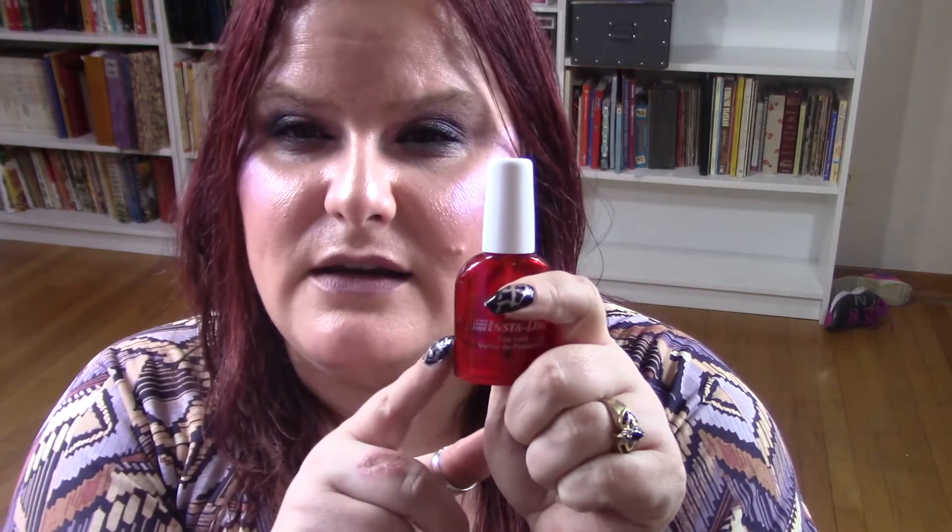Next I have the Sally Hansen Insta-Dry. I love this, and the last couple of bottles I've actually been able to get more use out of than normal. Usually about a third of the way in it gets really goopy and gross so I end up tossing it, but lately I've been able to get the majority of it.